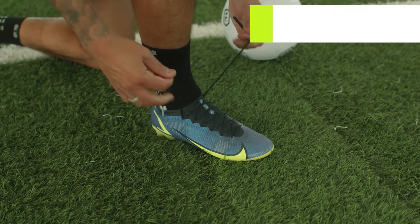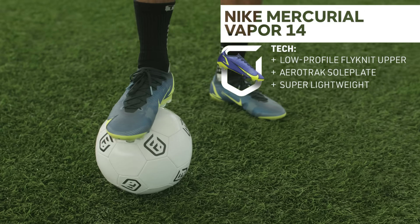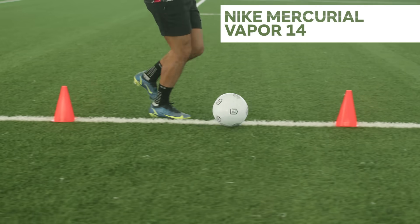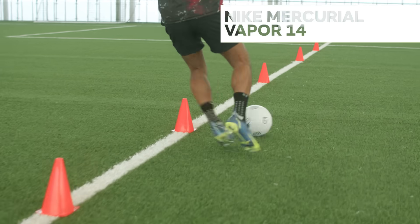And here we have it: the Nike Mercurial Vapor 14, the number one football boot around this year. Erling Haaland, Robert Lewandowski, Ji So-yun — need we go on? There are a serious amount of goals locked up in these incredible boots. Created for speedy players with an eye for goal, the Vapor is trusted by some of the world's top players.